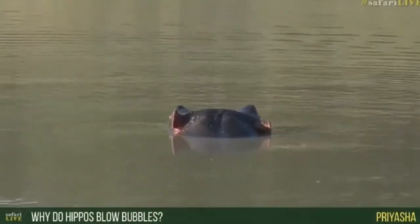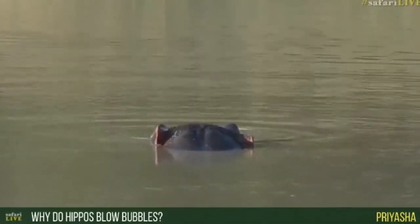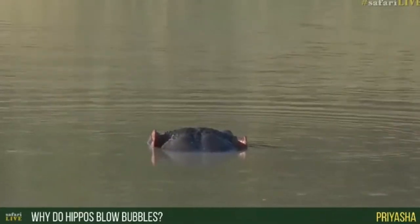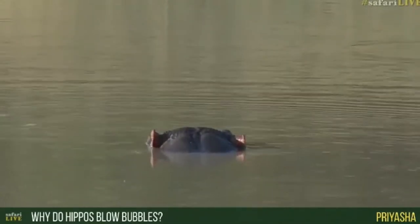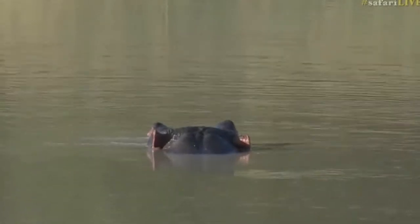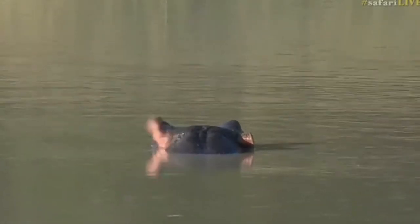Hippos aren't blowing bubbles for fun. When they take a deep breath in, move around along the bottom, and come back up, they have to exhale - breathe out. That's what forms the bubbles: the last breath of air they're pushing out before taking a new one. Because they push it out quite hard, it sometimes makes the water spit out of their noses, which is quite funny to watch. They're very shy today and keep moving away from us.